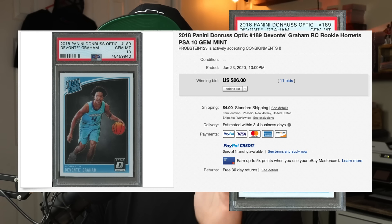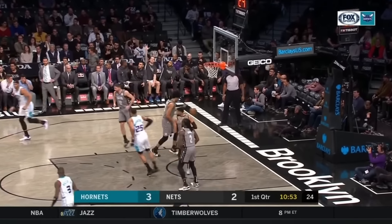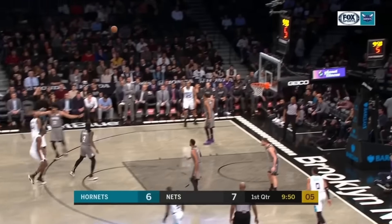Starting off the list at number 10 is Devonte Graham, number 189, graded PSA 10 gem mint condition, sold at auction on June 23rd for $26. He's a point guard for the Hornets. He didn't have a stellar rookie year, however in 2019 he improved dramatically — his points per game, assists, steals, rebounds. Devonte Graham is improving as a player with great ball handling skills and a lot of potential. He is 25, so you have to keep his age in mind.